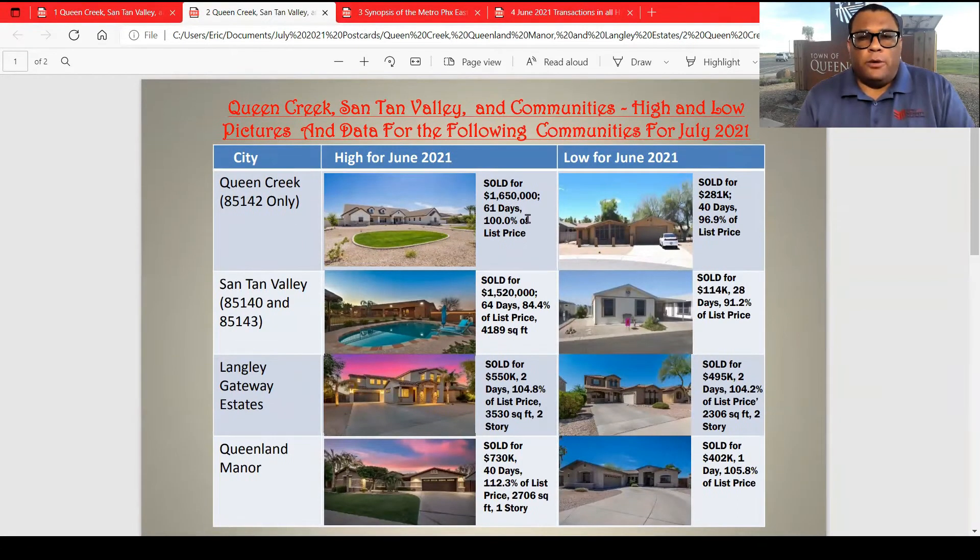These are the highs and lows. The highest in Queen Creek sold at $1,650,000 — 61 days, sold at full list price. The lowest sold was $281,000 at 40 days, 96.9%. The highest in Santan Valley, looks like it was on the ranch — $1,520,000, 64 days on market, 84.4% of list price, 4,189 square feet, with a nice size pool and some land. The lowest it sold was $114,000, 28 days, 91.2% of list price.